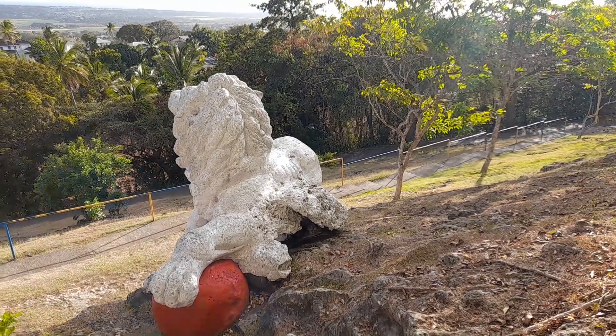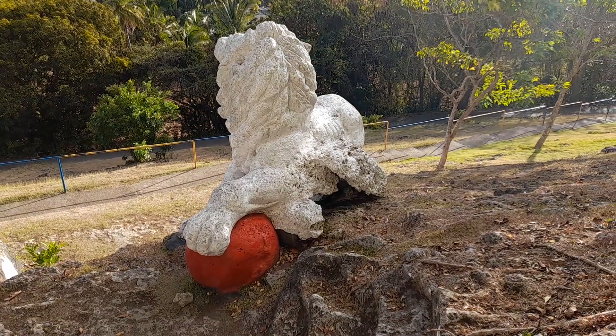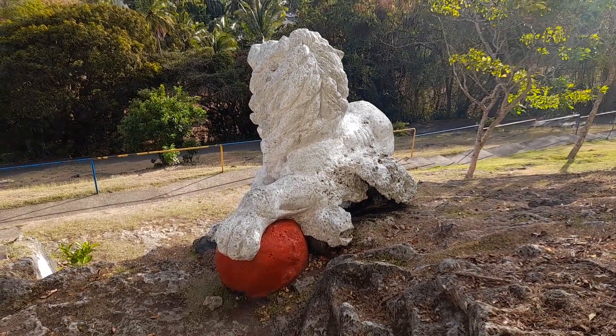Yes guys, this statue was carved by Captain Henry Wilkinson who was an officer at Gunhill Signal Station.